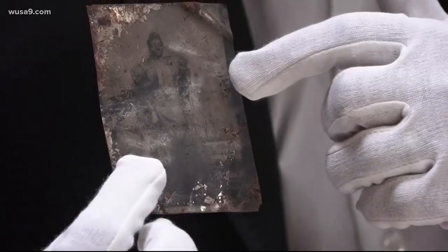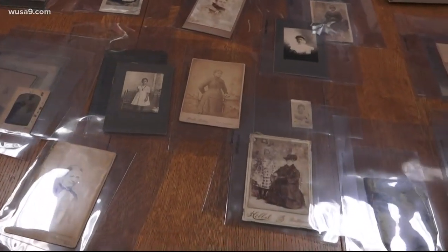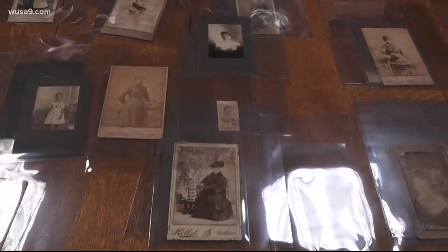They went untouched for years — that was until Julie McGee got her hands on that box. She would soon discover the value of these 53 pictures was worth much more than their label described.